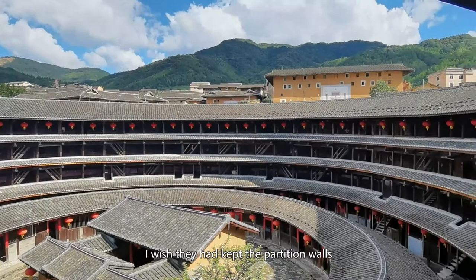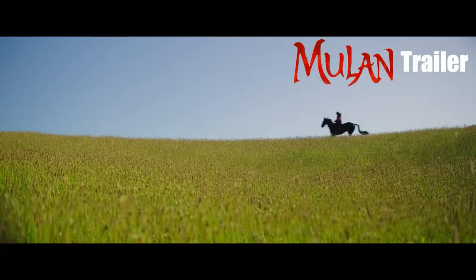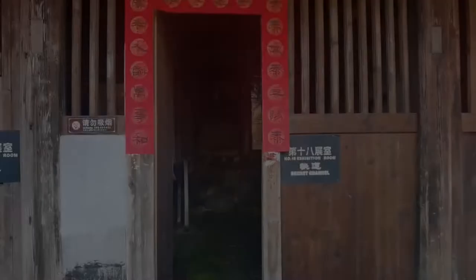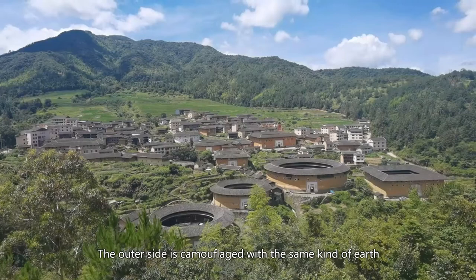I wish they had kept the partition walls because the modification is so unique and the problem solved is so real. Now look at the staircase in Mulan's home — I'm sure it was inspired by this Tulou. Actually, the Tulou in the movie combined different elements of different Tulou's, some of which I haven't seen. The crew must have visited a lot of Tulou's to be able to do that — thumb up for the work. There is another secret about this Tulou: on the wall in a room on the first floor, there is a hole. Residents could flee from this hole and run to the hills to hide. The other side is camouflaged with the same kind of earth as the outer wall, so outsiders could hardly notice it.